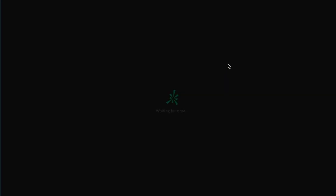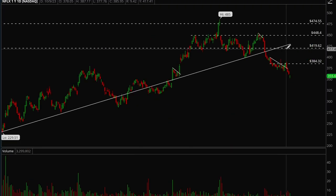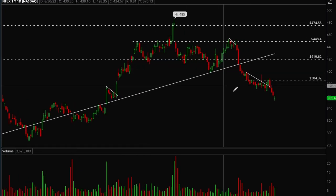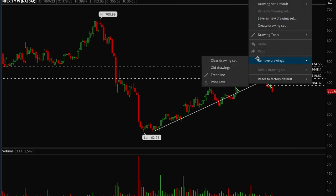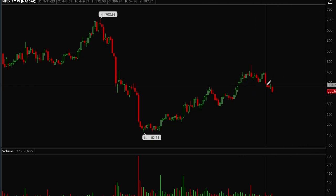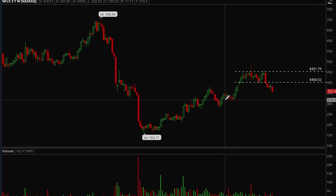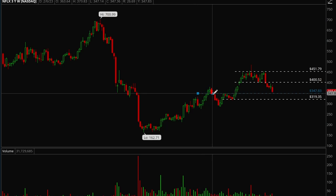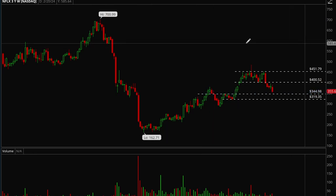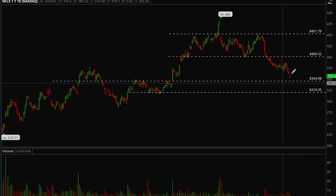Netflix is acting really, really bad — it's been really weak recently. This would be the one to short among big cap tech stocks. Netflix has room down to support levels — there's resistance at the top and support around 319, with another support level around 345. If it forms a bear flag, this would be a good opportunity to short down to 345.